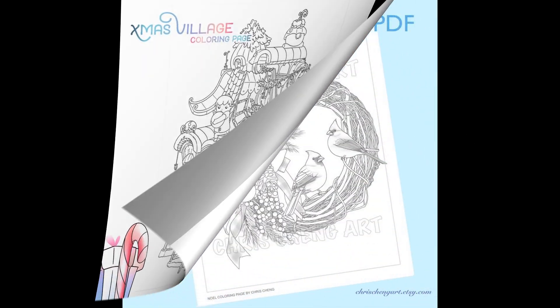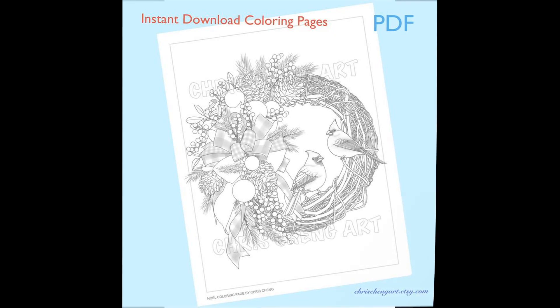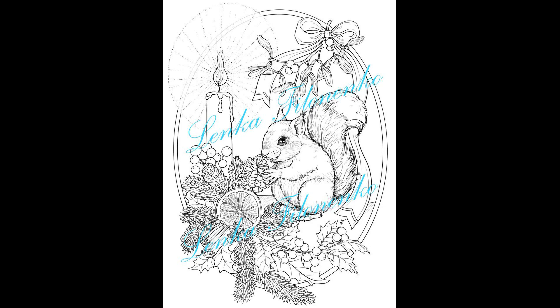Next there's an absolutely amazing design by Kris Chang — I love cardinal birds and this dress is absolutely magical. Next, designs by Lenka Filonenko, who created a set of Christmas and winter designs. These two are definitely my favorites and I don't know which I would prefer — the squirrel or the birds. Both are really very nicely drawn.